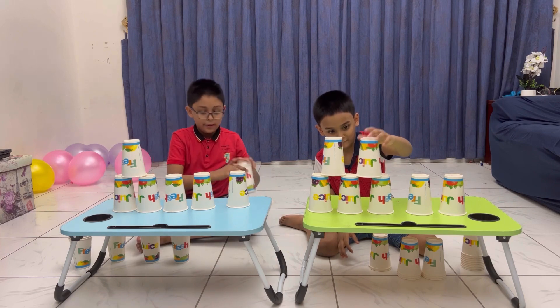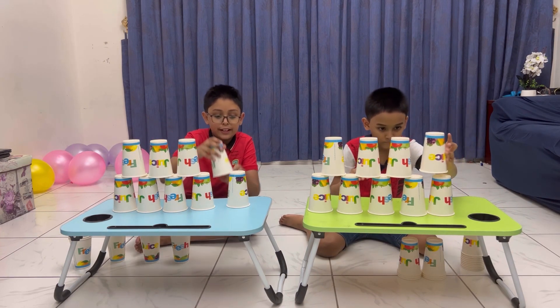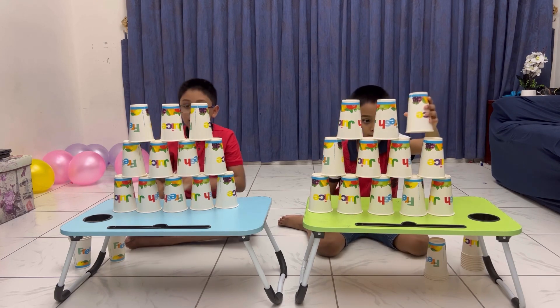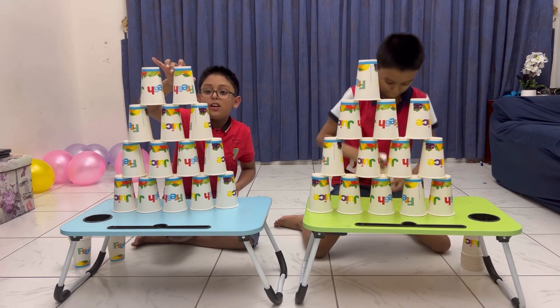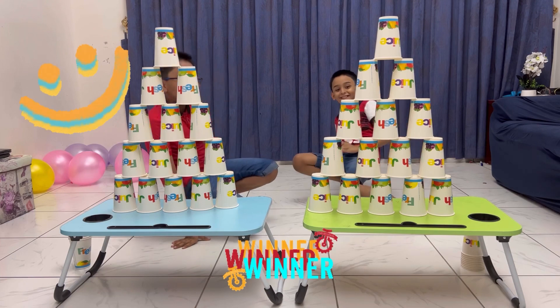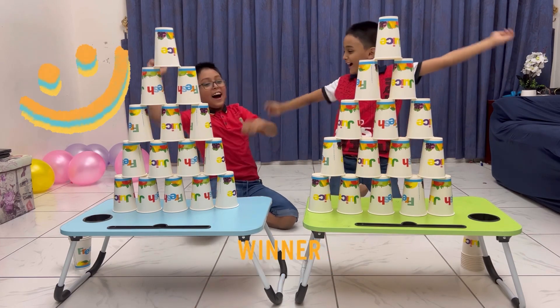One, two, three, four, five, one... Let's go! Ready? It's a tie? I guess you both won! Let's go! Ow!